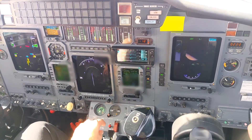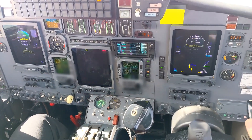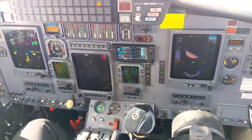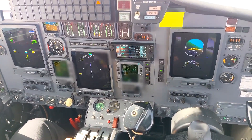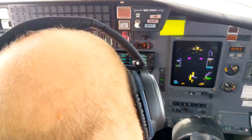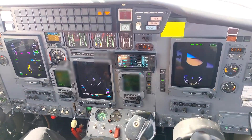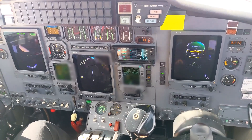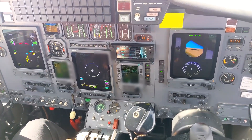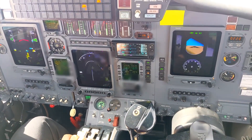Take off. Roger. Speed checks — flaps approach selected. Flaps approach indicated. Gear selected down. Three green, no red.